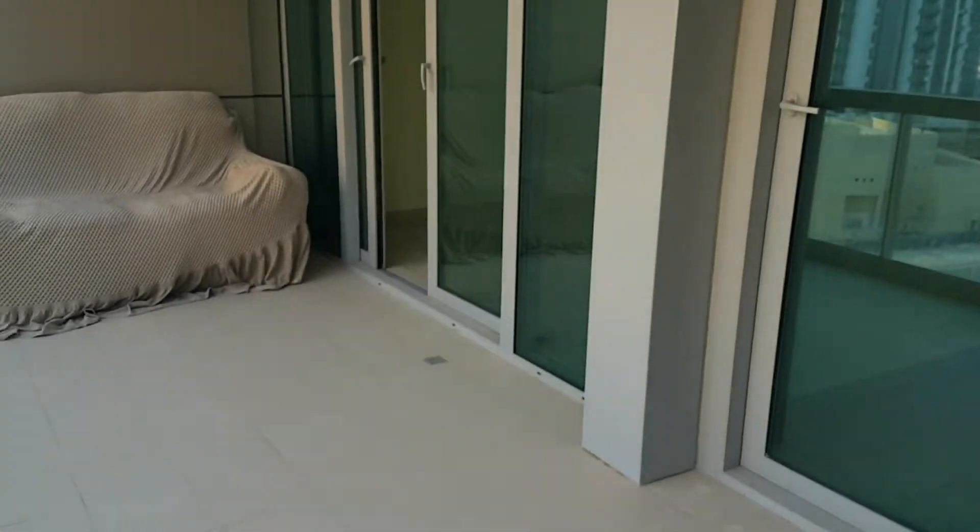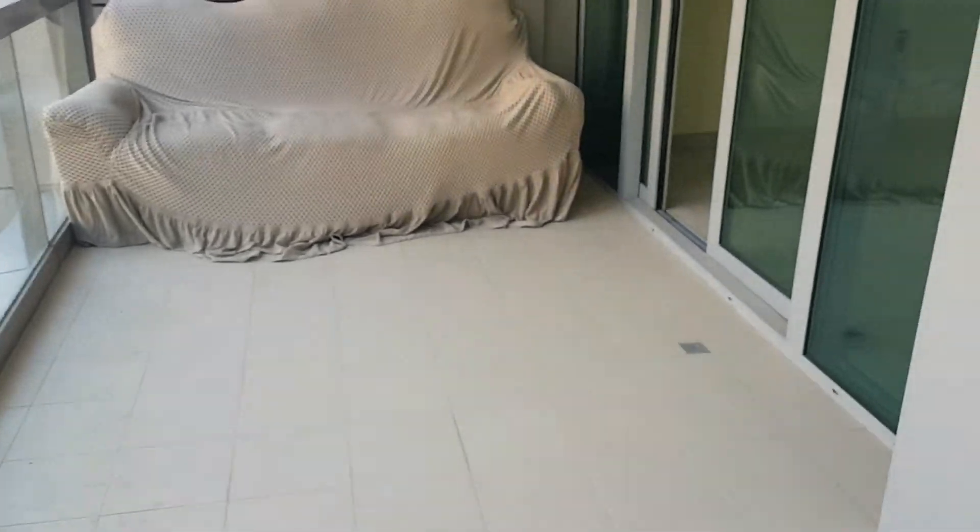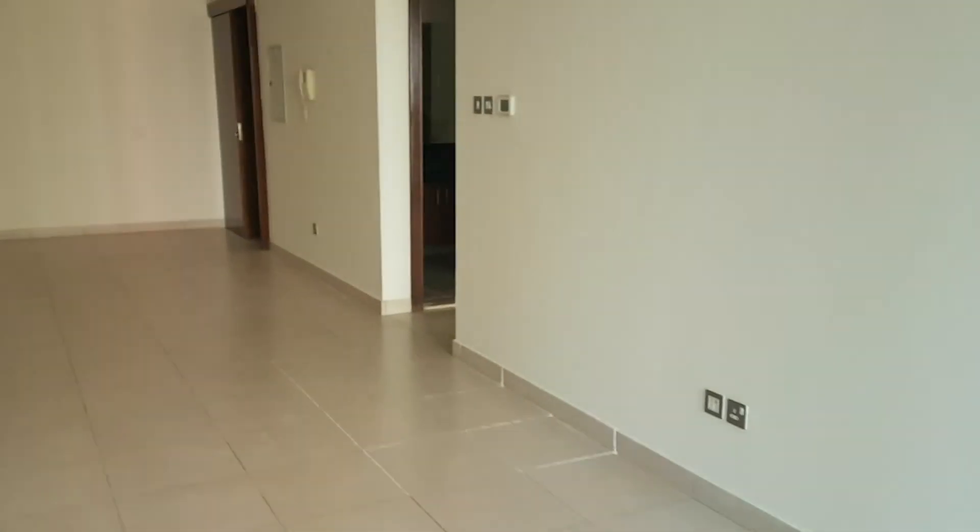This is the view from the apartment. This is the terrace of the apartment. This is one bedroom at 8th Boulevard Walk, downtown, for rent. Thank you.